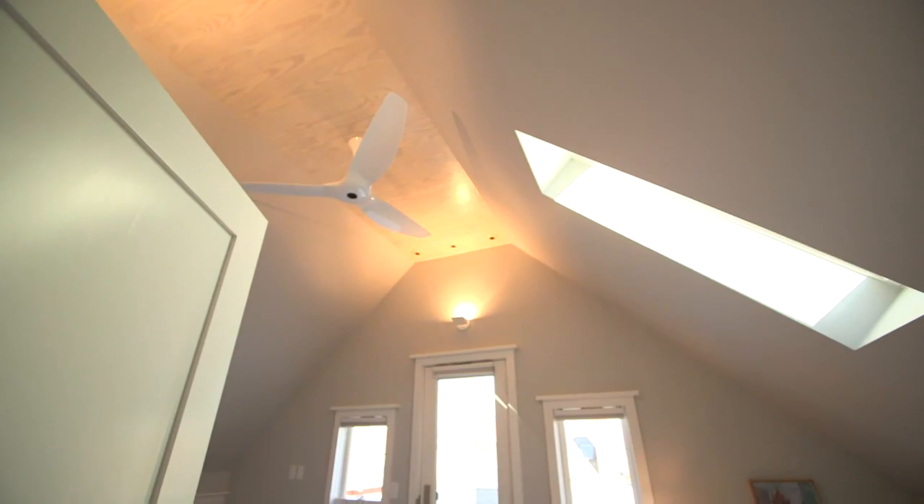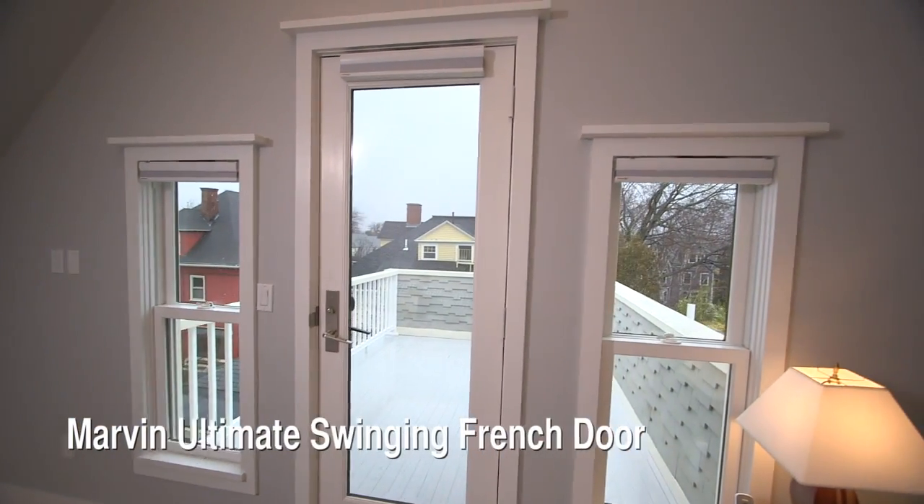The former attic was transformed into a true master suite with dramatic light, along with great visual and practical access to a new roof deck.